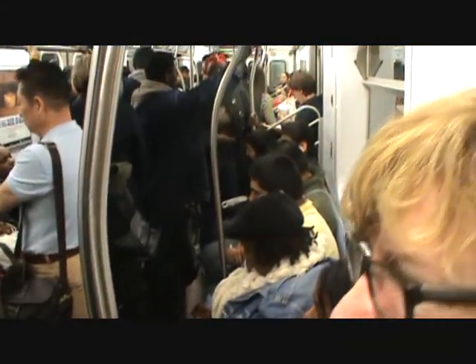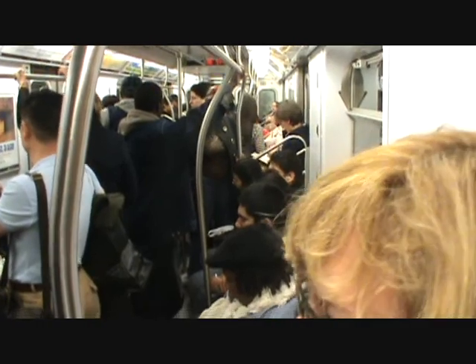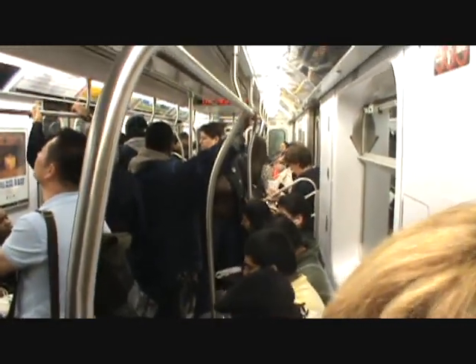Here we go. Isn't Joelle beautiful in the morning? We're going to the Met this morning — we're going to see Vermeer. Here we are on the number 5 express, headed for 86th Street.